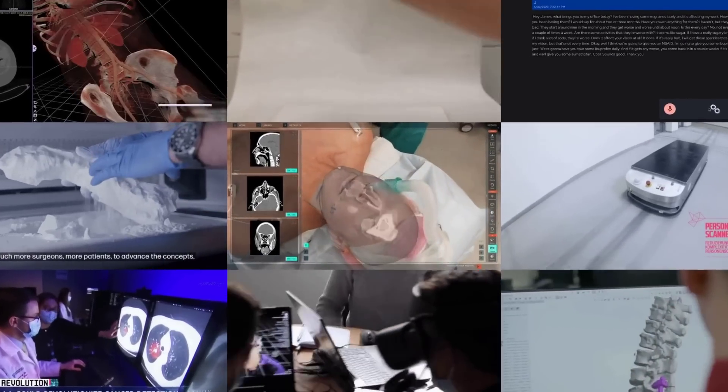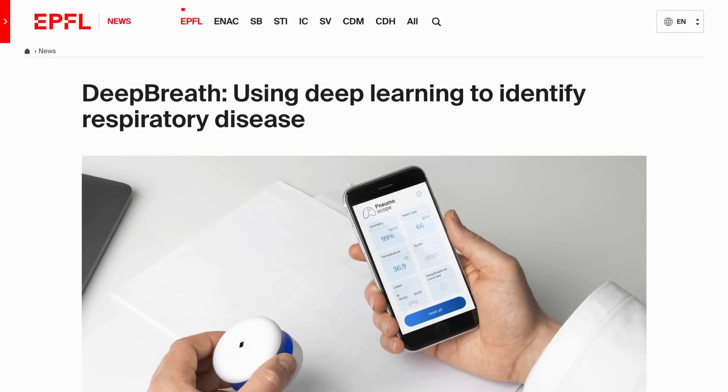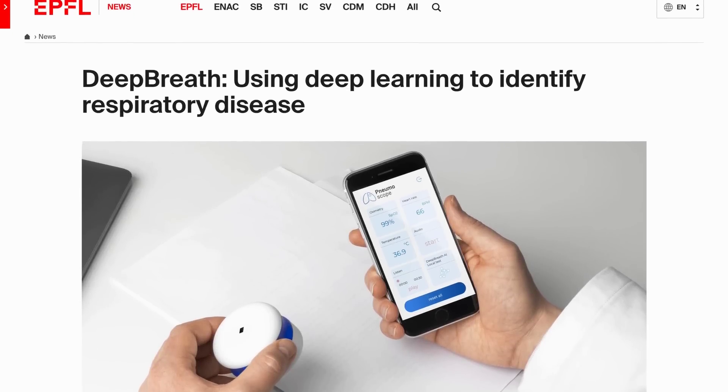Hey everyone, this is MOSFET, your Simple Tech News Update. Tons of medical tech news this time. Starting off,